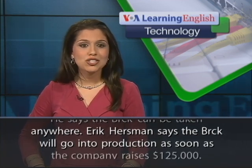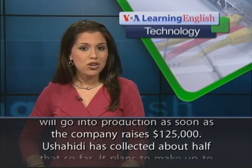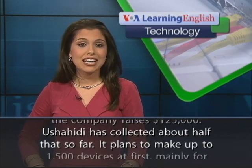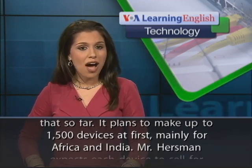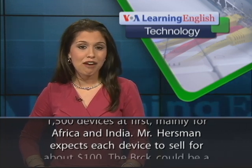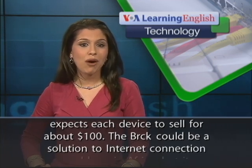Eric Hurstman says the Brick will go into production as soon as the company raises $125,000. Ushahidi has collected about half that so far. It plans to make up to 1,500 devices at first, mainly for Africa and India. Mr. Hurstman expects each device to sell for about $100.